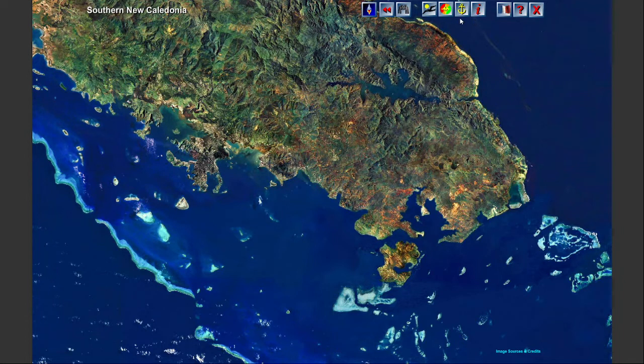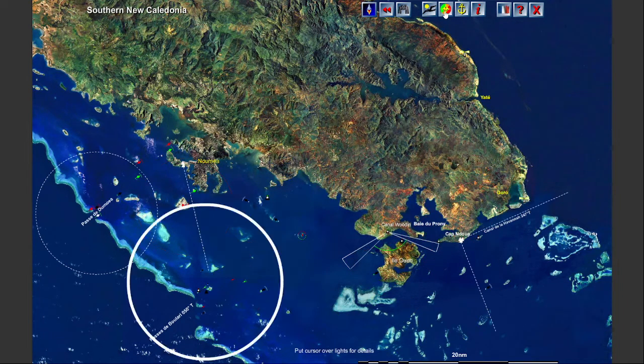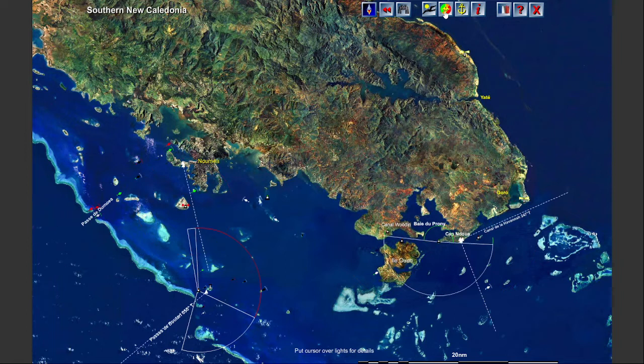The middle set of four icons are for overlaying chart information onto the image. The first one, a frigate bird, gives you an uncluttered aerial view. The compass rose icon overlays chart information like depths, lights, and markers.